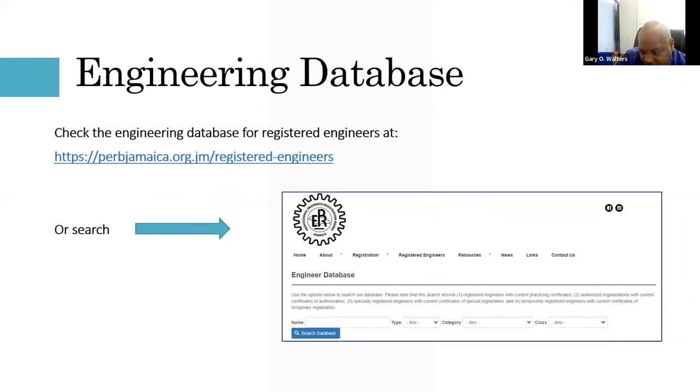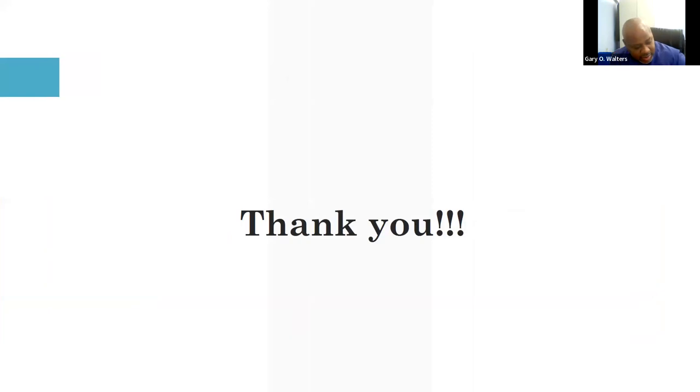You can register in the categories of the original 15 disciplines. PERB maintains a list of registered engineers on their database, searchable on their website.